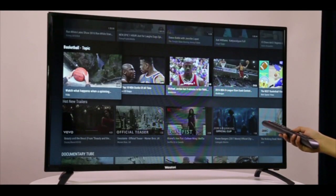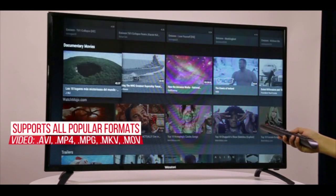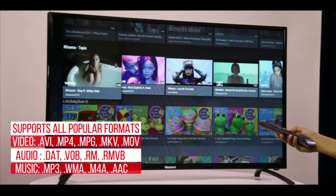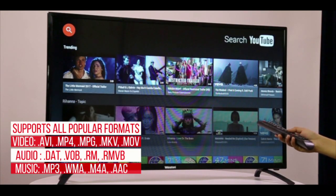We have also offered an exclusive wide range of audio video, music, image and text formats for your convenience and ease. Make the best use of it and save your precious time.